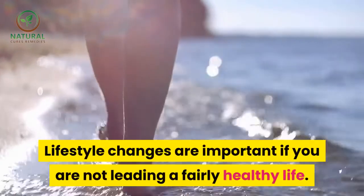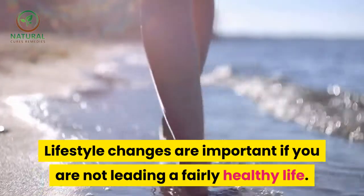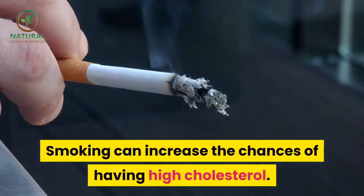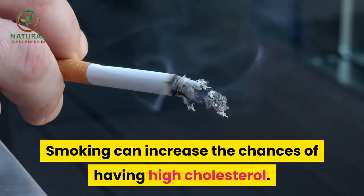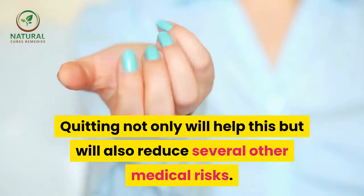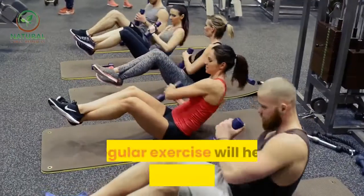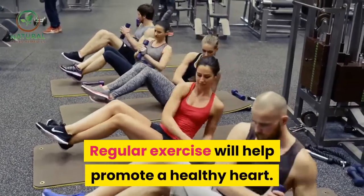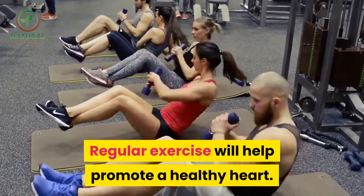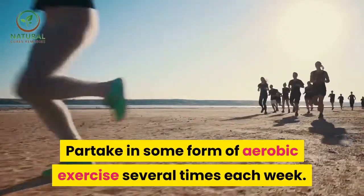Lifestyle changes are important if you are not leading a fairly healthy life. Smoking can increase the chances of having high cholesterol; quitting not only will help this but will also reduce several other medical risks. Regular exercise will help promote a healthy heart — partake in some form of aerobic exercise several times each week.